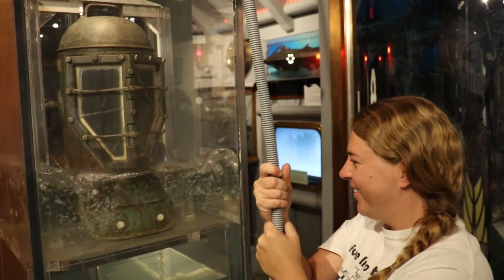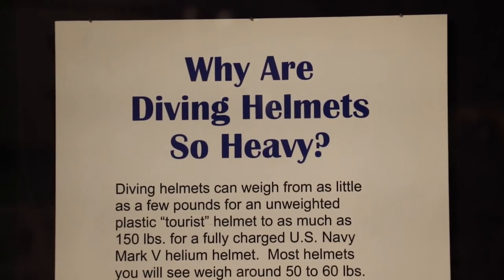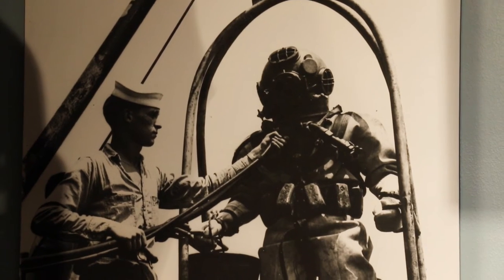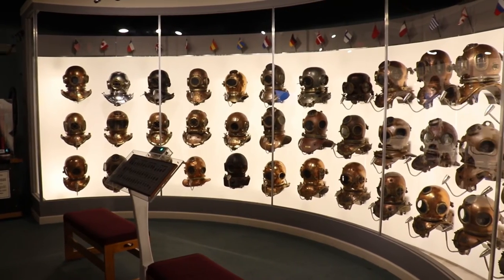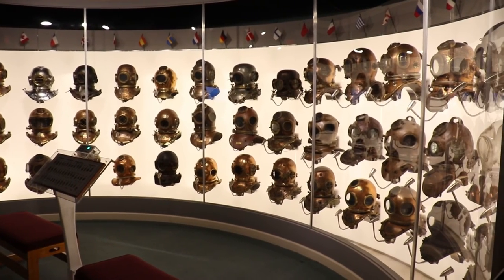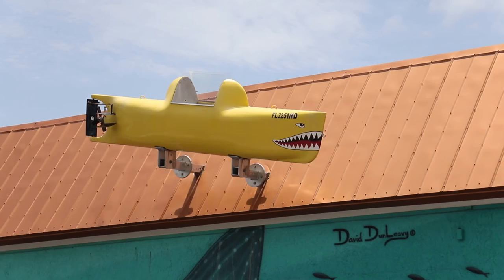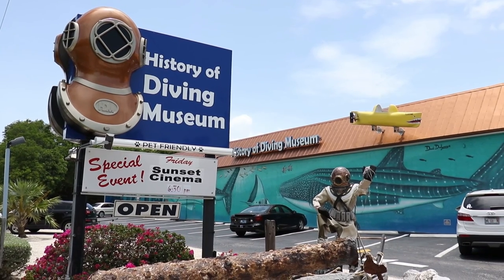We get a lot of people that come through that are divers, who are really amazed at the history — the first patents were in the 1800s. And then we get non-divers who come in and are wowed by the history of the first diving bell and how the helmets were developed, open bottom and swim diving, diving hoods. We're pet friendly, camera friendly, family friendly. It's a great indoor activity while you're down in the Keys and need a break from the ocean.